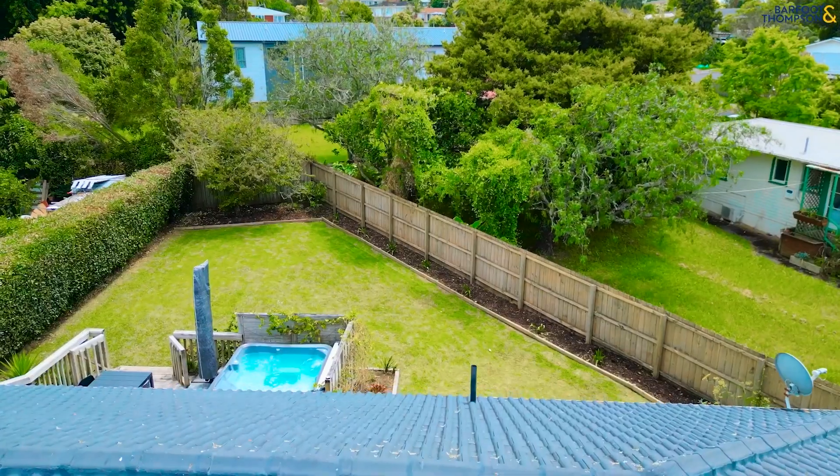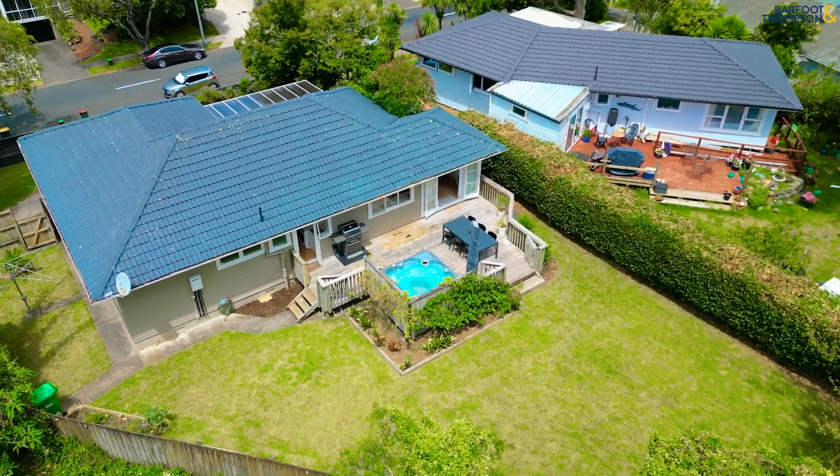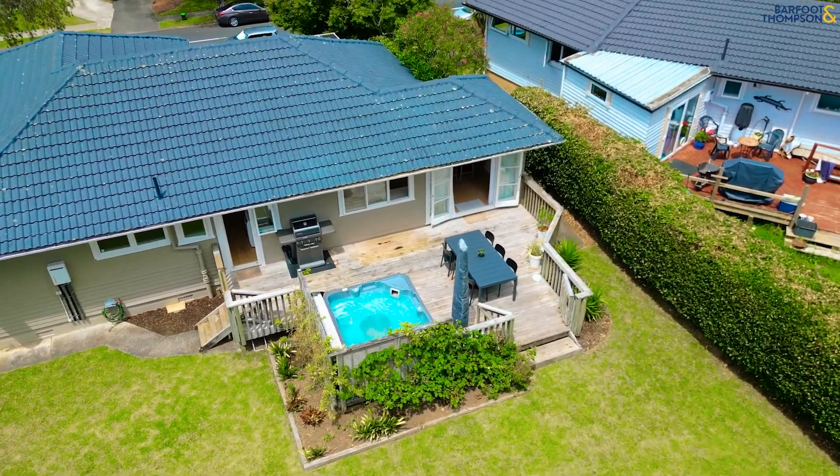Fully fenced for your security and privacy, allowing a safe haven for kids and pets to run around freely. Single garaging, plenty of off-street parking, and a separate laundry with inbuilt bench and storage is an added bonus. In this quiet, family friendly street, you really have it all.